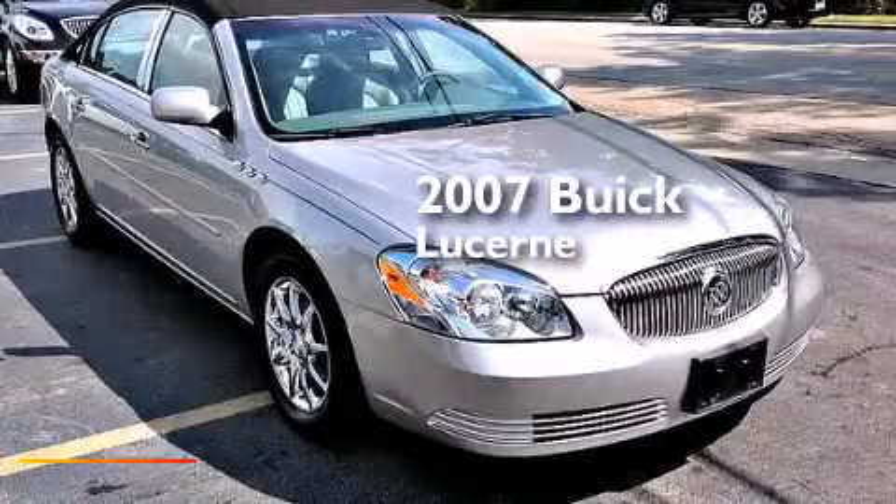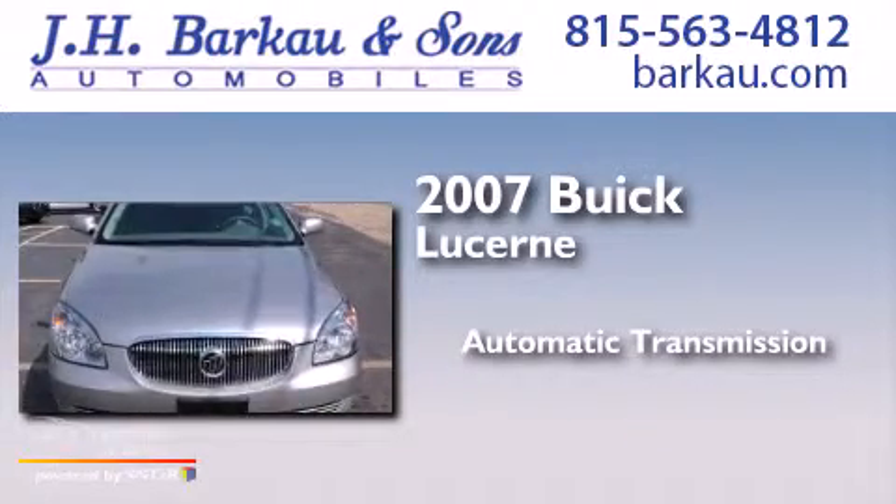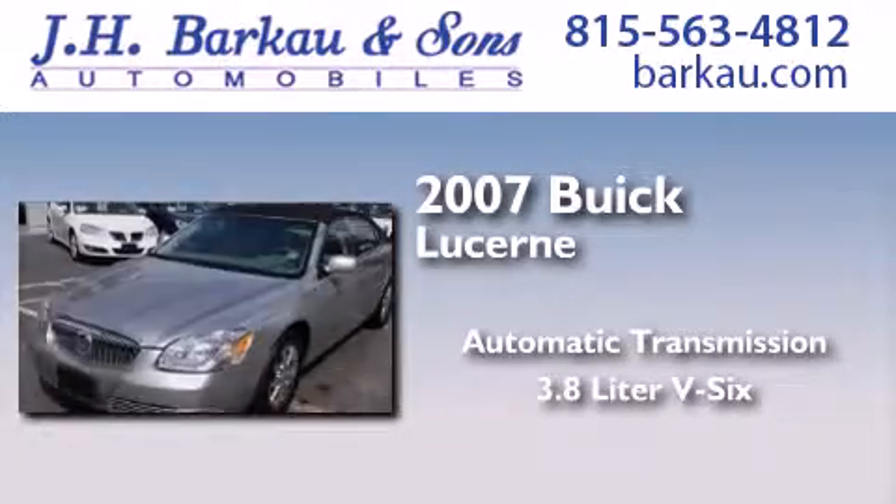This is a 2007 Buick Lucerne. This four-door sedan has an automatic transmission and a 3.8 liter V6.